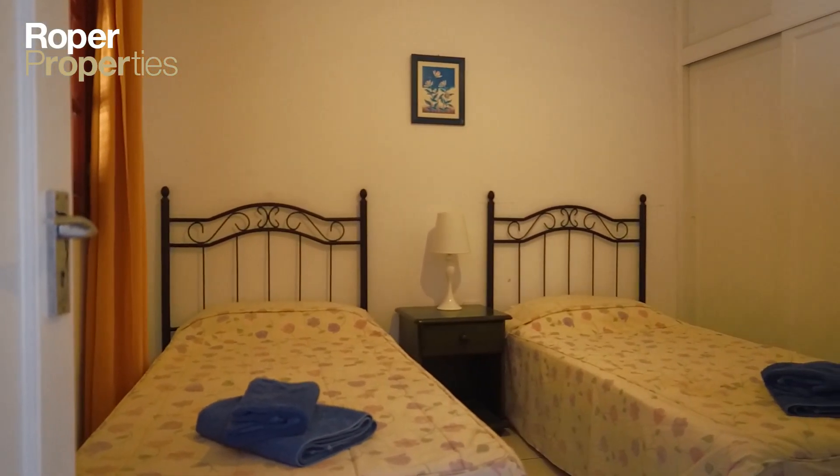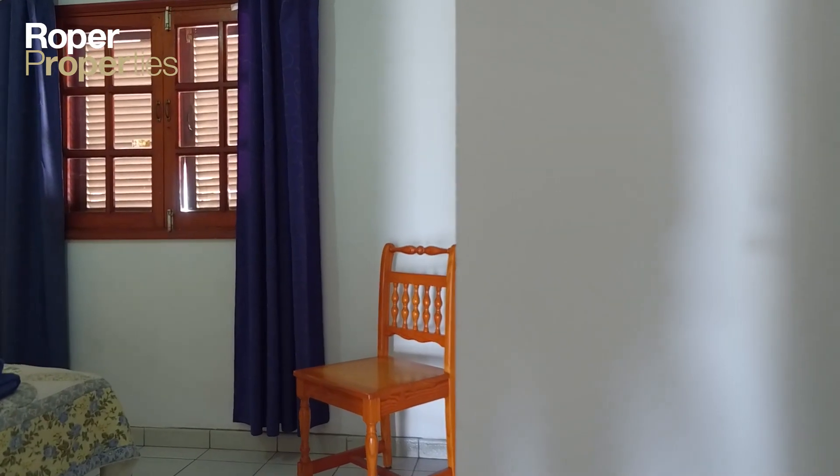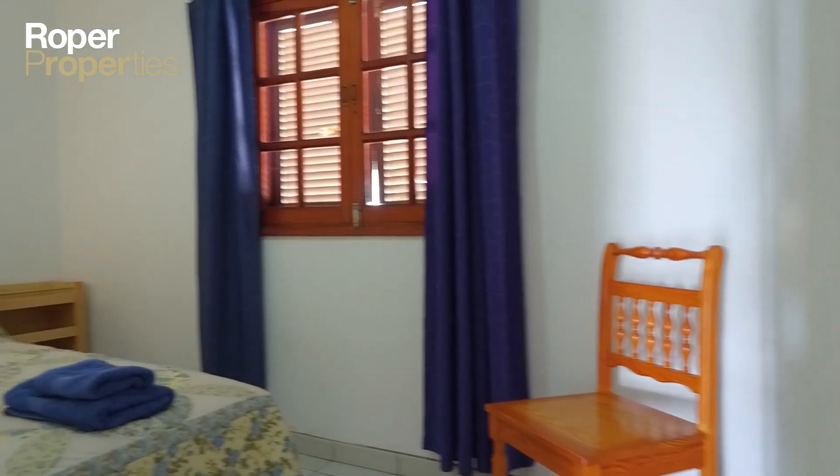Supremely positioned to enjoy the proximity to the beach, supermarkets, cafes and restaurants, and everything else central Puerto del Carmen has to offer.